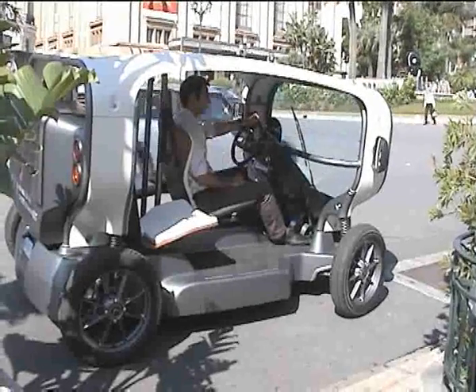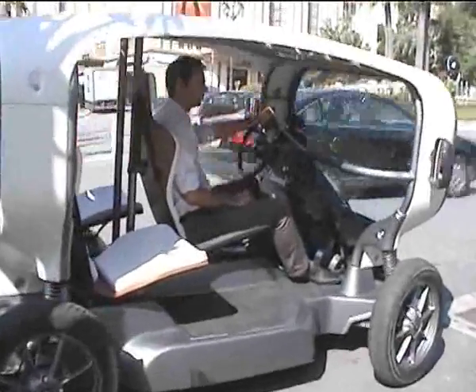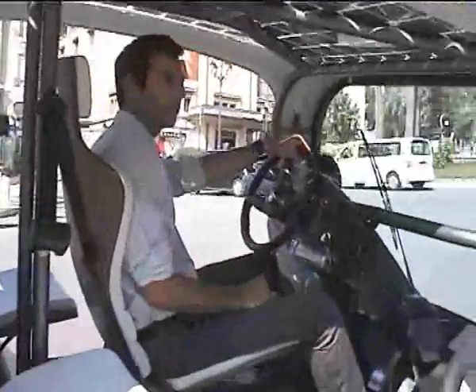The Venturi Eclectic here in Monaco, charging up in the sunshine. I'm going to have a chat with Clément, who is the marketing assistant, and ask him a little bit about the vehicle.